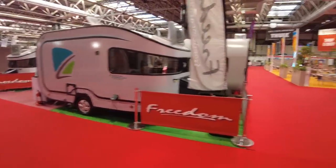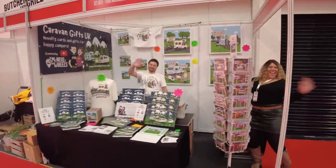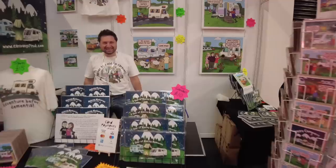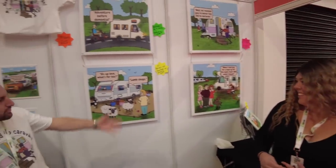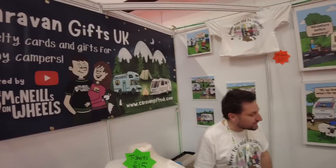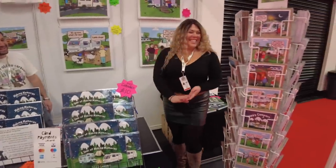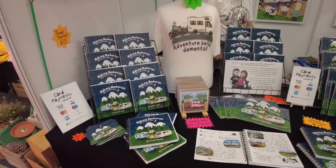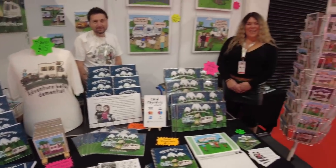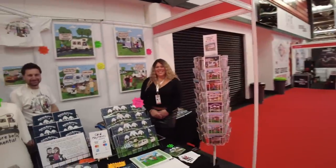And finally here we are in hall number 12. They will let anybody into the show these days - it's Stacey and Jamie, the McNeils on Wheels! They've got a range of paper goods - all caravan themed and humorous. The artwork is drawn by Stacey and comes in the form of greeting cards, calendars, and travel journals. They are in hall number 12 in the corner next to Freedom Caravans. Cute caravans, cute cards!